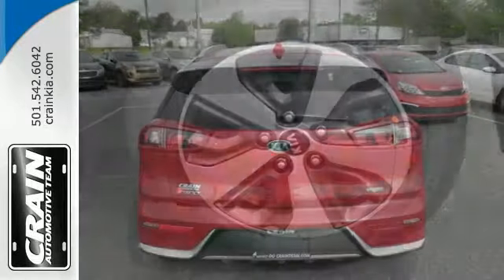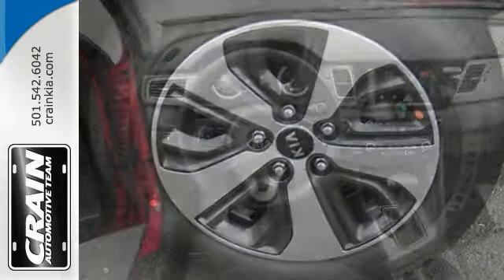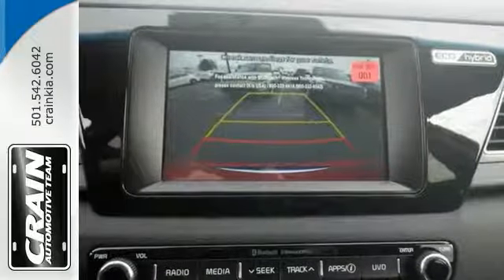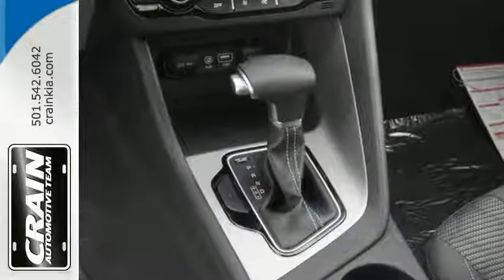Save money at the pumps with this fuel-sipping Niro. This beautiful hybrid comes with an LX package, backup camera, electronic stability control, and heated windshield washer jets. The remote keyless entry, wireless streaming, USB auxiliary audio input, and push-button start are nice to have.